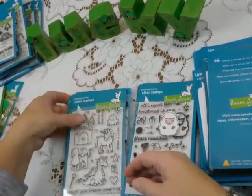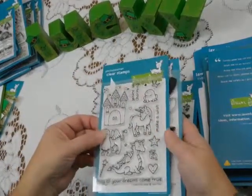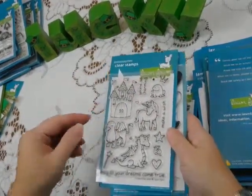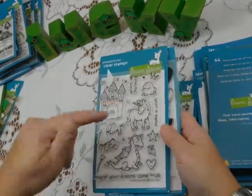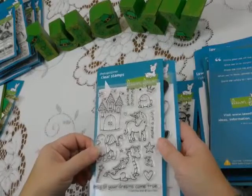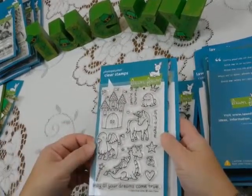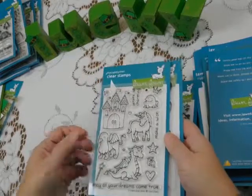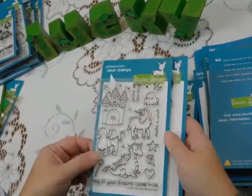One of the really popular lines in Lawn Fawn is the Critters sets. There are all sorts of critters. The only one I have is called Critters Ever After — it's got the whimsical unicorn and dragon and that sort of thing. But there's all sorts: critters on the savannah, critters at the dog park — lots and lots, so there's one that will be absolutely perfect for you.